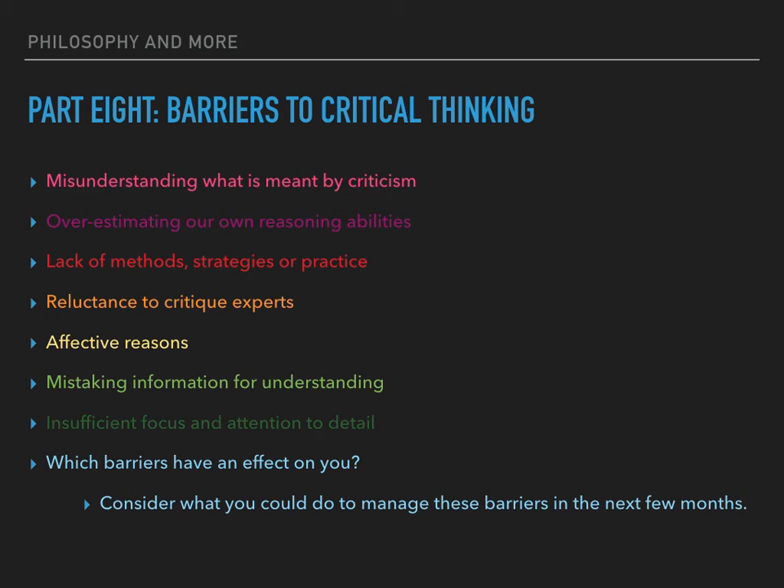Another barrier is lack of methods, strategies or practice. Although willing to be more critical, some people don't know which steps to take to improve their critical thinking skills. Others are unaware that strategies used for study at school and in everyday situations are not sufficiently rigorous for higher level academic thinking and professional work. With practice, most people can develop their skills in critical thinking.